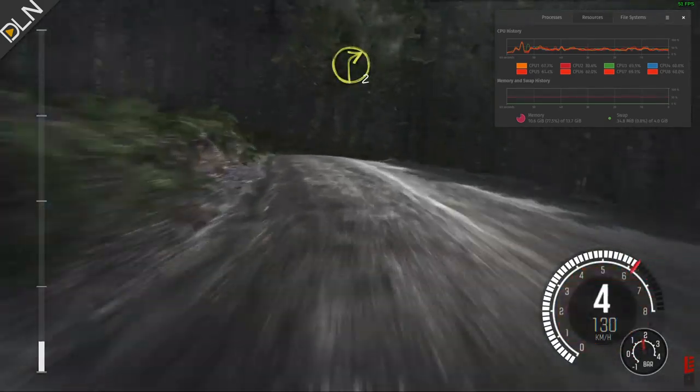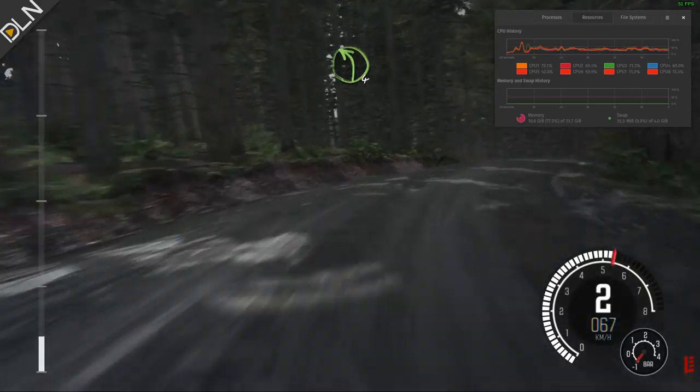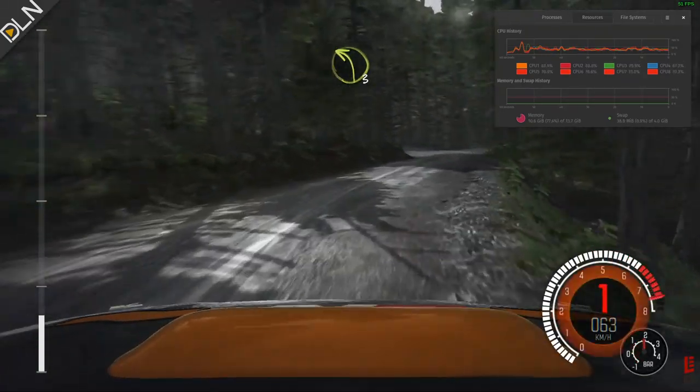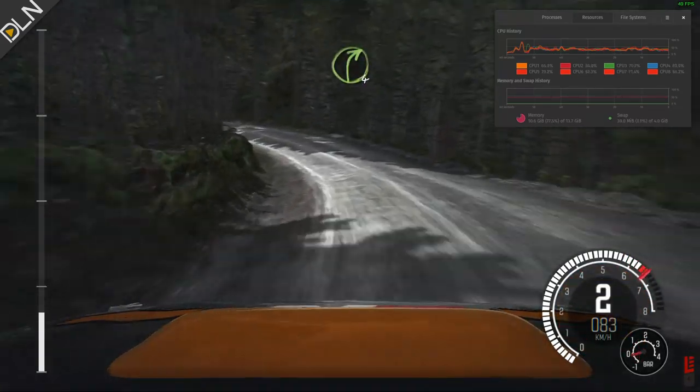We're getting on average 45 to 50 frames per second, sometimes a little bit higher, sometimes a little bit lower. The CPU is definitely getting a workout, but it's certainly not pegged.